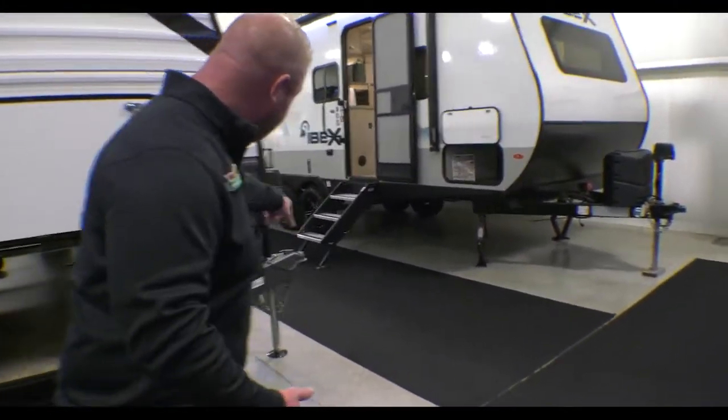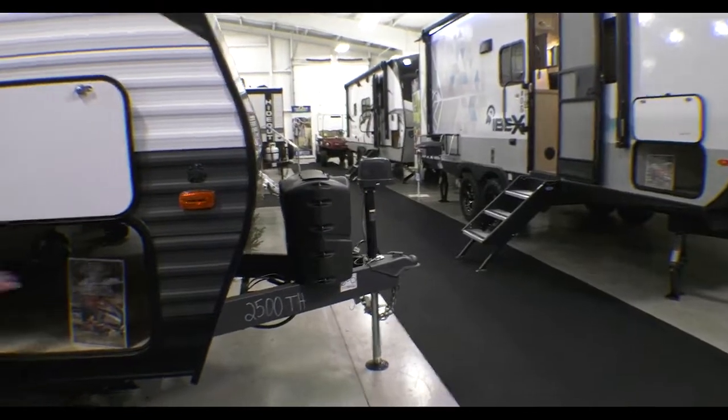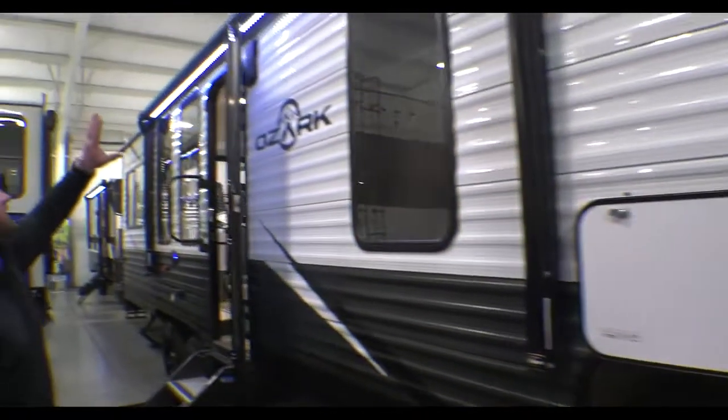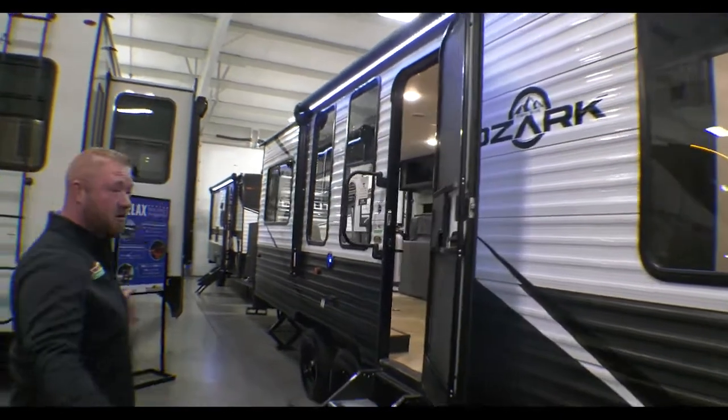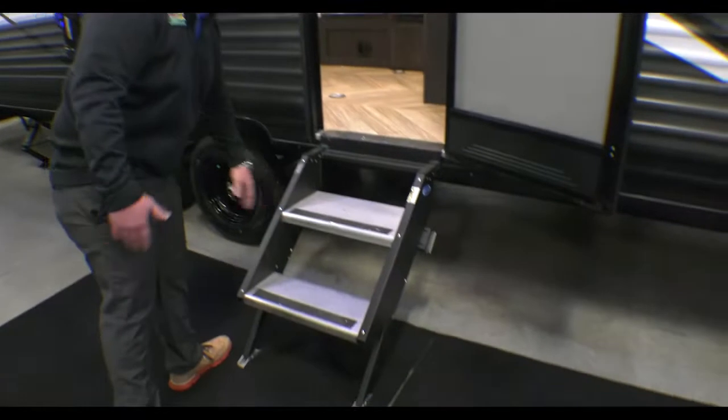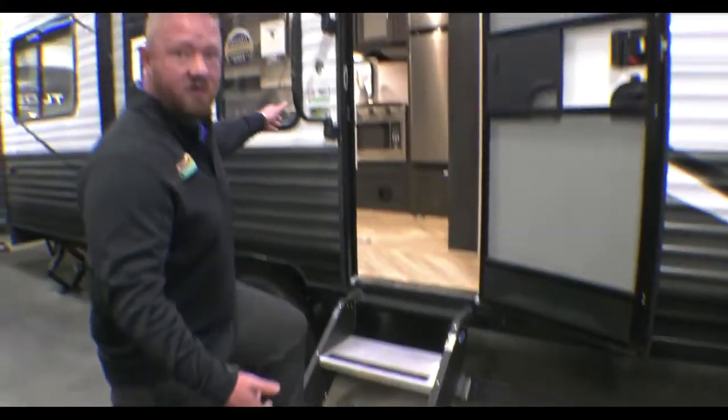You do have an electric tongue jack up front there. You've got a great big pass-through storage here, and you're going to have this awning that goes over the top of the door, so you can keep from getting wet as you're going in and out, but also the solid steps that everybody loves. Let's go ahead and go inside.